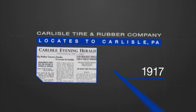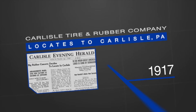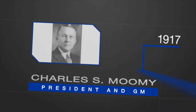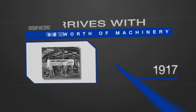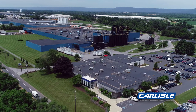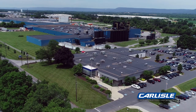On September 13, 1917, the Carlyle Evening Herald announced that a big rubber company had decided to locate in Carlyle. The firm was the Carlyle Tire and Rubber Company, whose first president and general manager was entrepreneur Charles S. Moomey. Moomey had arrived in town with $500 in cash, $4,000 worth of machinery, and a contract with Montgomery Ward for the production of inner tubes for automobile tires. Little did he know that this decision would lay the foundation for the world's largest commercial roofing manufacturer.